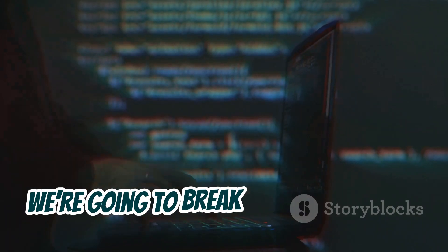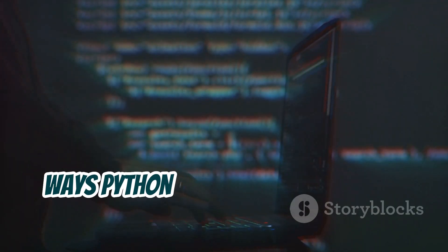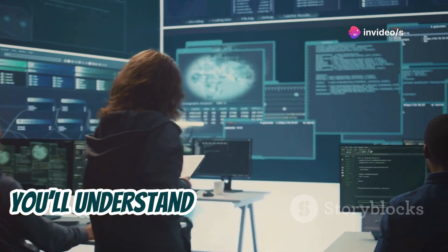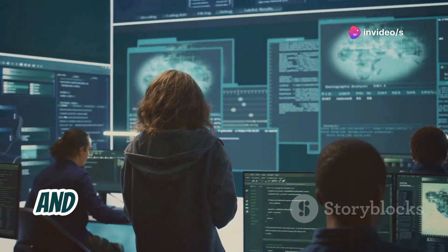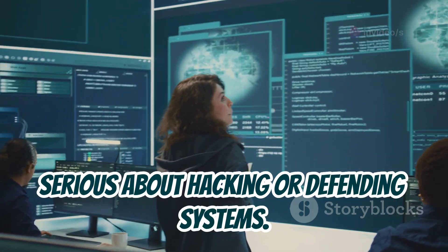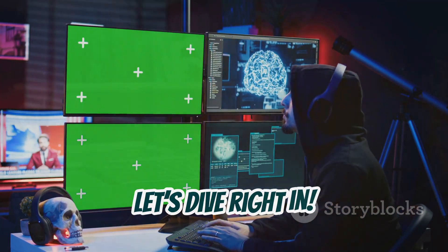In this video, we're going to break down the specific ways Python is used in hacking and cybersecurity. By the end, you'll understand how powerful Python is and why it's worth learning if you're serious about hacking or defending systems. So let's dive right in.